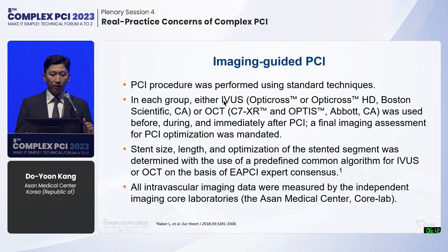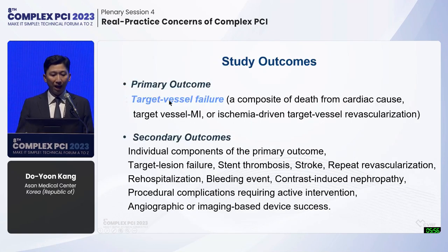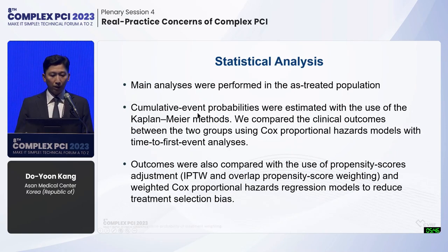Imaging guidance was performed using standard techniques with IVUS or OCT, and stent sizing and optimization followed EAP CI expert consensus. All data were measured by an independent imaging core lab. The study outcome was target vessel failure, a composite of death from cardiac cause, target vessel MI, or ischemia-driven TVR, with maximum follow-up. The main analysis was performed in the as-treated population because this is a post-hoc analysis.